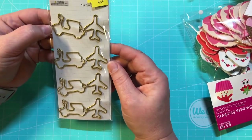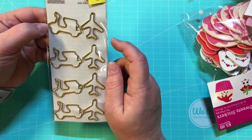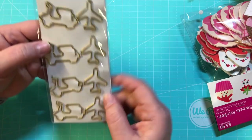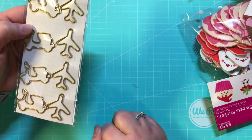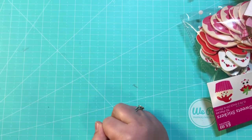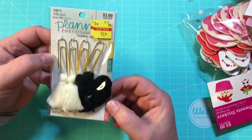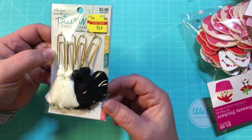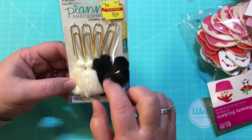I got these Paper Studio Flea Market paper clips — the scooters and the airplane ones — for 48 cents, down from $3.99. And then I got these Paper Studio planner embellishments for 96 cents — they are just the yarn tassel paper clips.